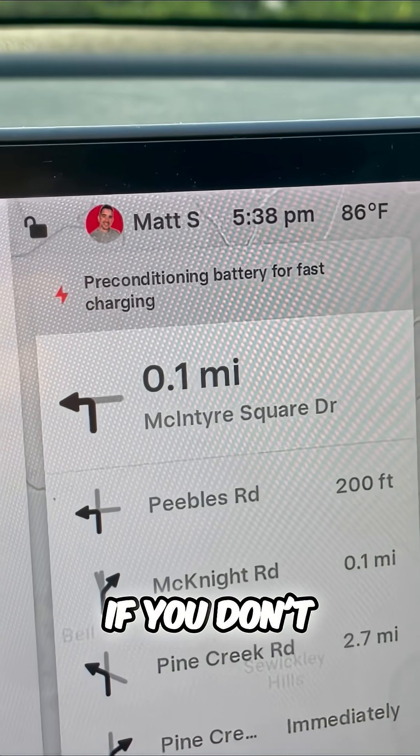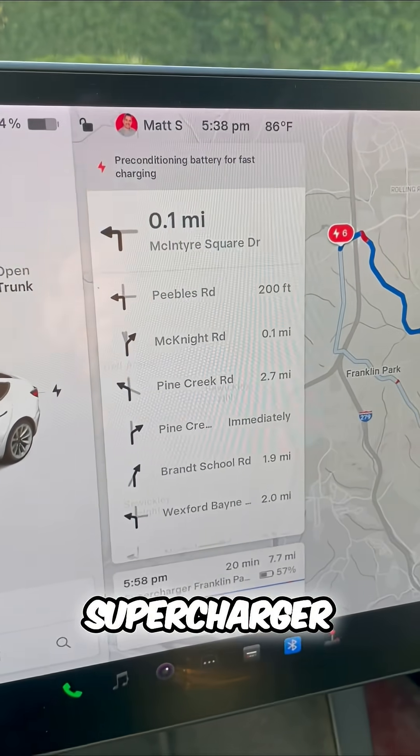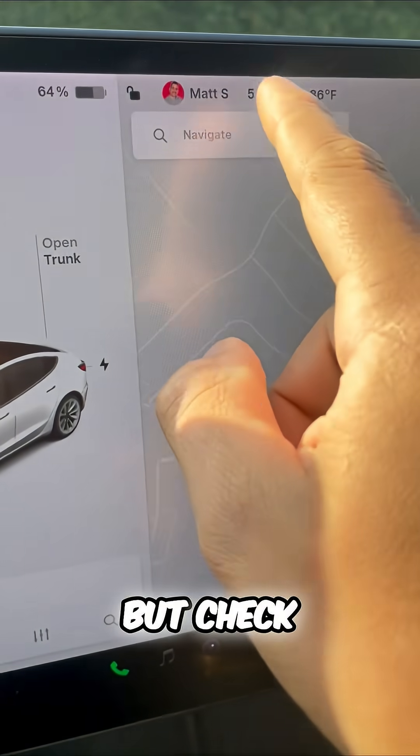When you do that, your Tesla will precondition the battery for the fastest charge. This does not happen if you don't navigate to the supercharger using the GPS.